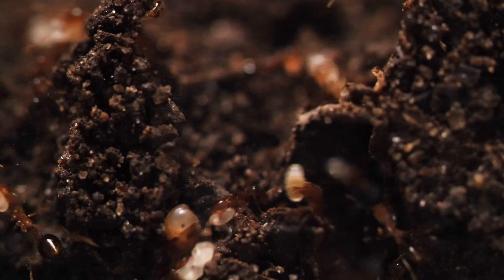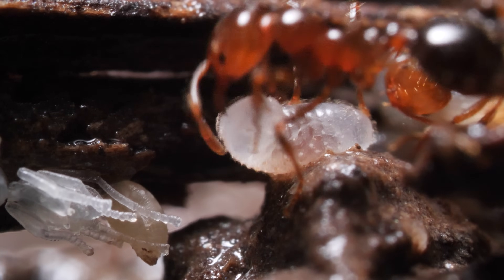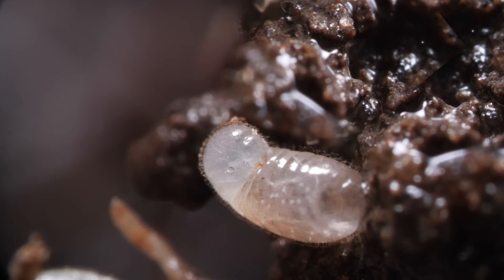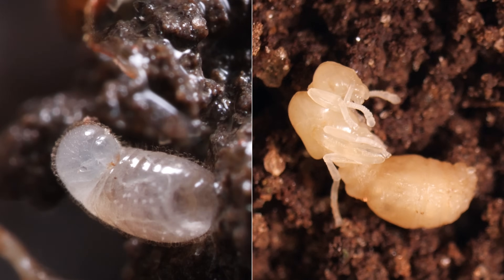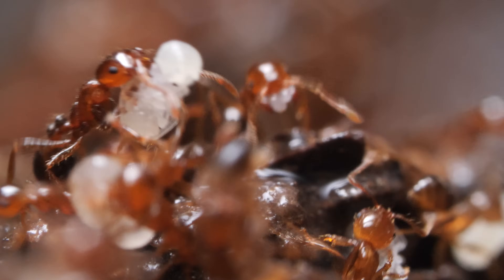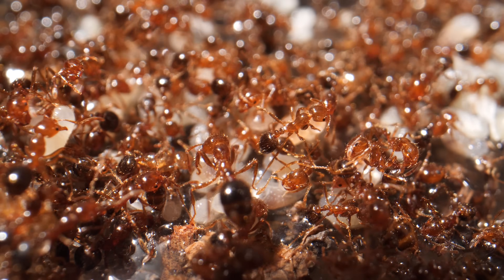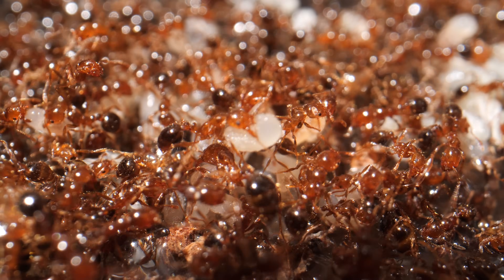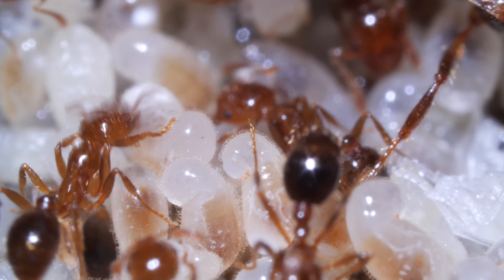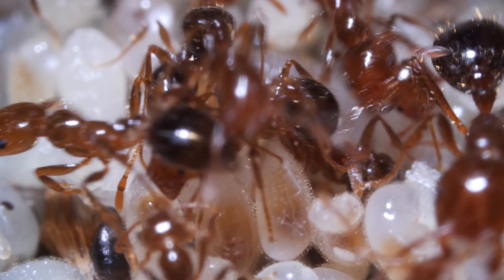As flood water trickles into the tunnels below their mound, fire ants start a rescue mission. They evacuate the colony's babies — these larvae and pupae — to the surface. But researchers at Louisiana State University found that instead of putting the babies on the top of the raft, where it's dry, they put them on the bottom. These ants have their reasons.